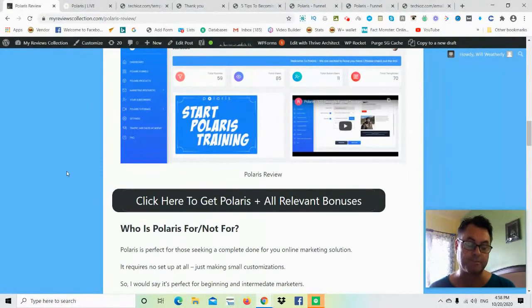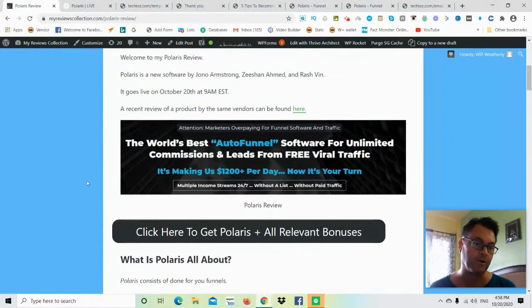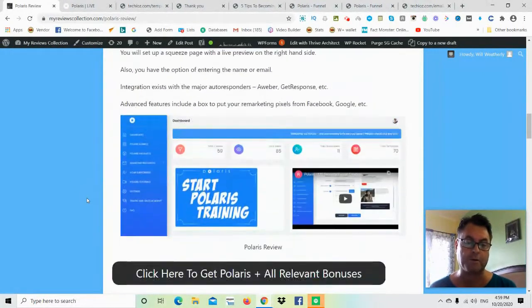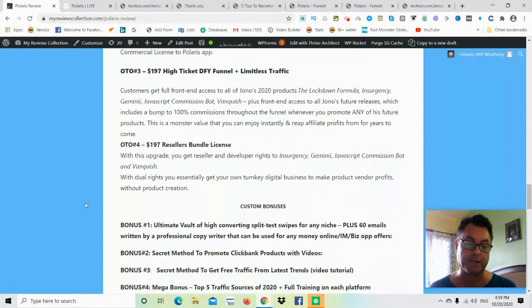If you're on my blog, click the button that says 'Click here to get Polaris and all relevant bonuses' — that takes you to the sales page and all my bonuses will be waiting for you. If you're on YouTube, click the link in the description, which takes you to the sales page and all my bonuses will be there. That concludes my Polaris review — hold on for the demo coming up next, and thank you for watching.